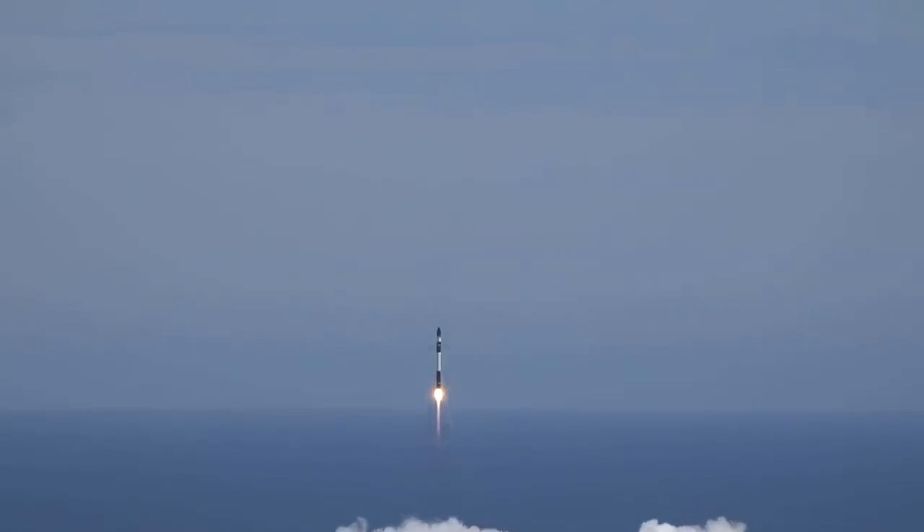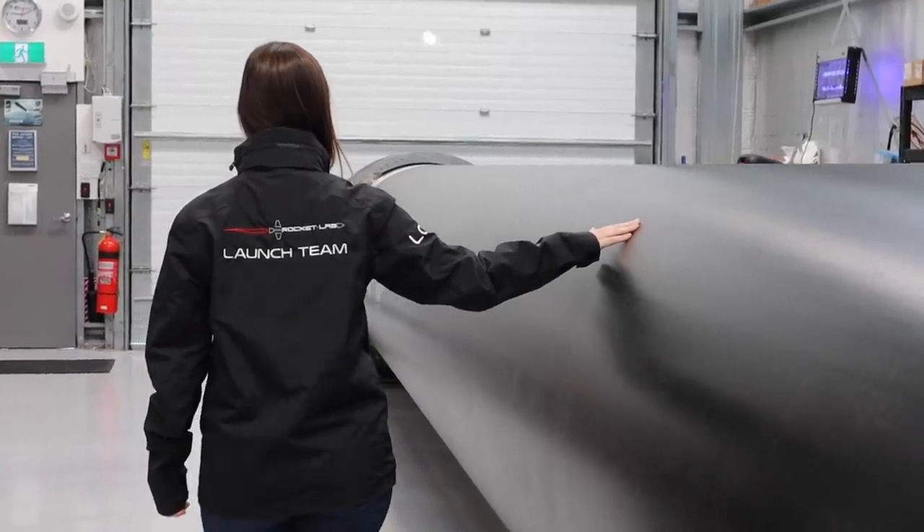We're standing inside the vehicle hangar at Launch Complex 1. This is the last stop for Electron before orbit. At the peak of launch operations, we have around 40 to 50 people here to support the launch.